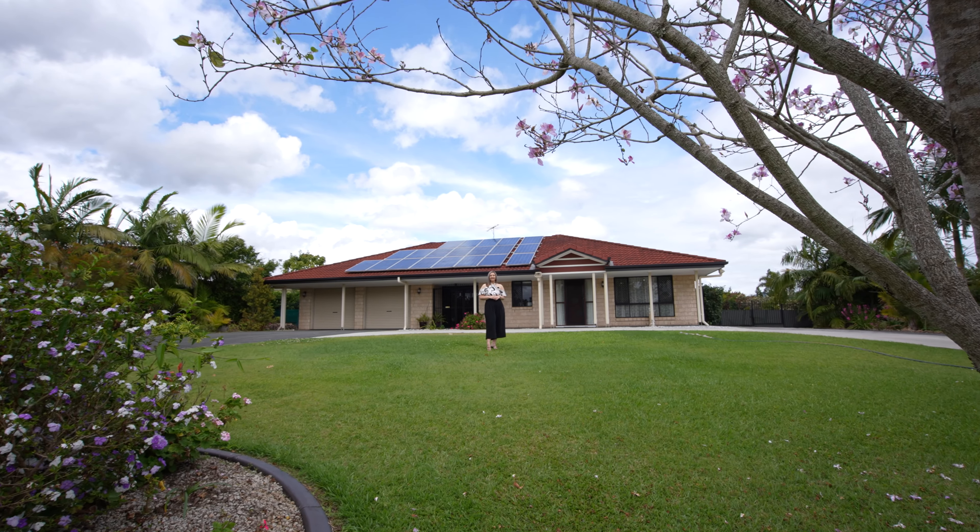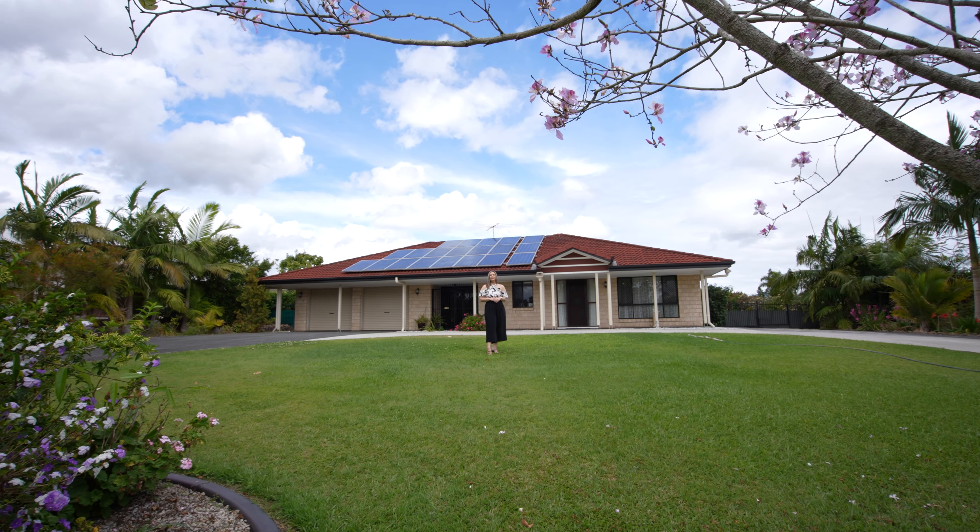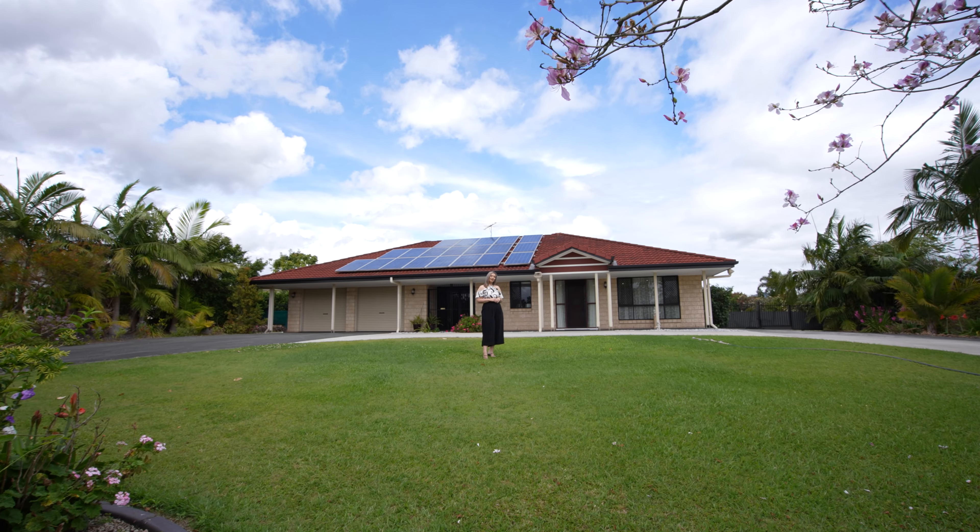Are you looking for a beautifully maintained acreage property in a peaceful location? Hi, I'm Allie Heaps and welcome to 24 Montana Drive, Weamuran. Let's take a look around.